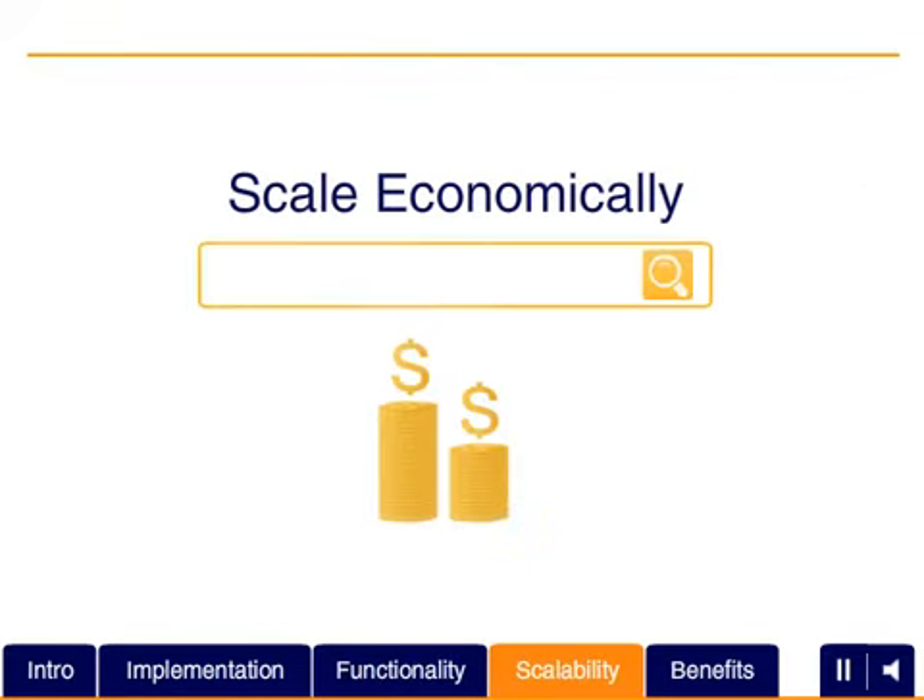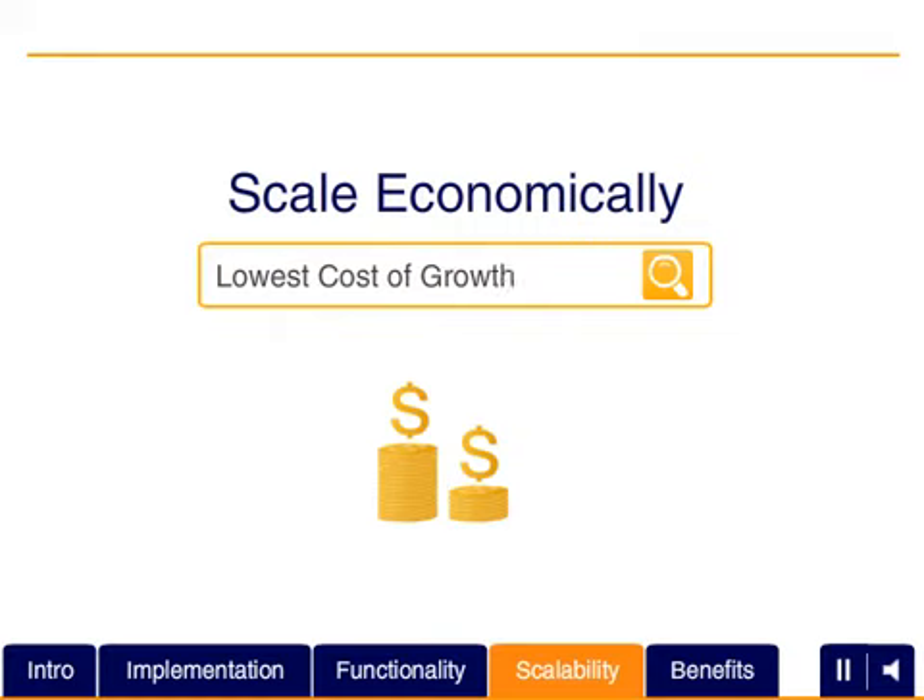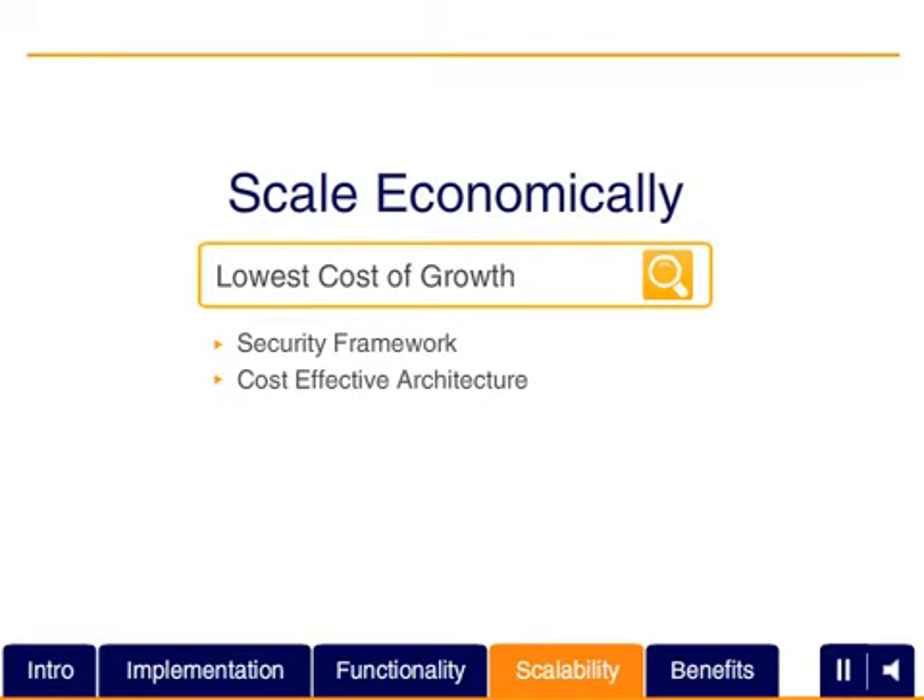As you add new data and data sources, expand user roles, and extend your application across platforms, LucidWorks Enterprise offers you the flexibility to adapt and scale economically.